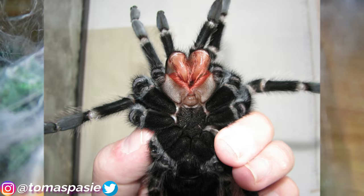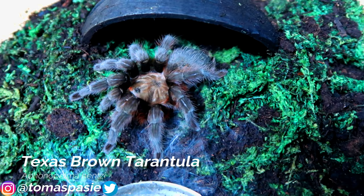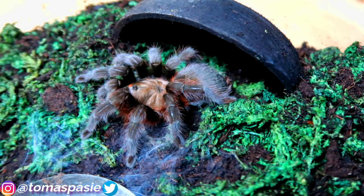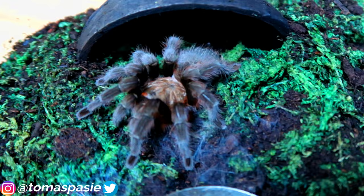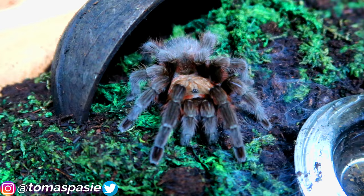Here's my Texas brown tarantula — not one of my favorites because the colors are pretty bland, but they're really easy to take care of and have a decent temperament. The carapace is pretty cool and since the feeding response is good, I like keeping them around.